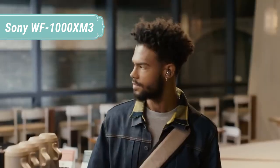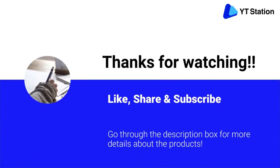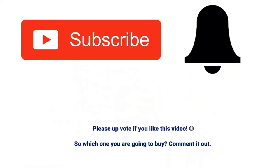Thanks for watching. I hope you liked the video — if you found it helpful, please remember to leave a like and subscribe to my channel to see more videos like this in the future. If you have any questions related to these products, you can leave a comment below and I will get back to you as soon as possible.